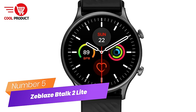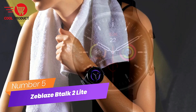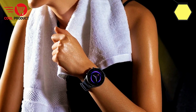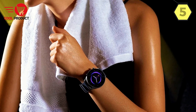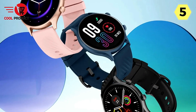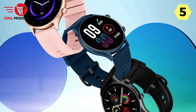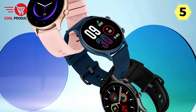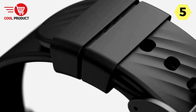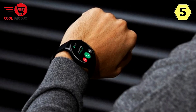Number 5: Zblaze Talk 2 Lite Smartwatch — Unleashing ultimate connectivity and wellness. The Zblaze Talk 2 Lite Smartwatch is a feature-packed marvel that seamlessly integrates communication, health monitoring, and daily smart features into a sleek and stylish design. Let's dive into this comprehensive review to explore the multitude of functionalities this smartwatch has to offer.